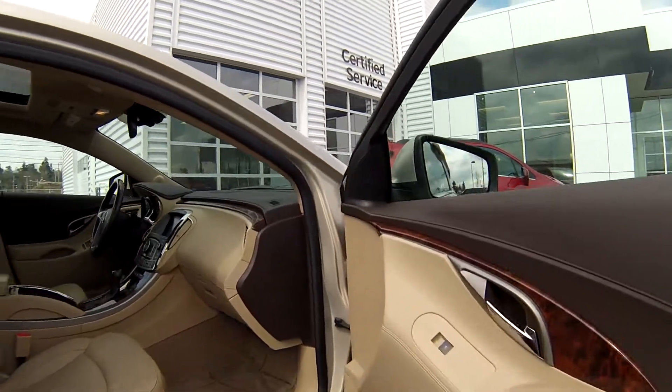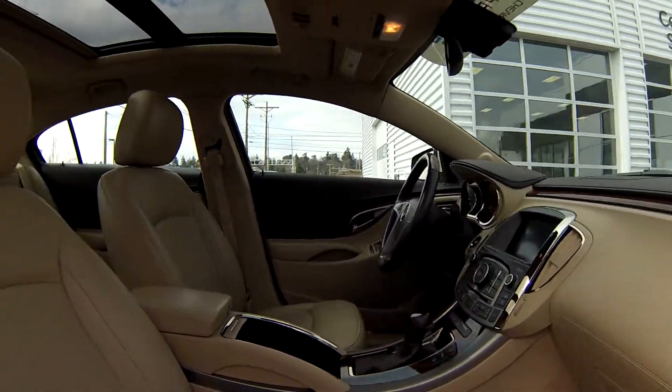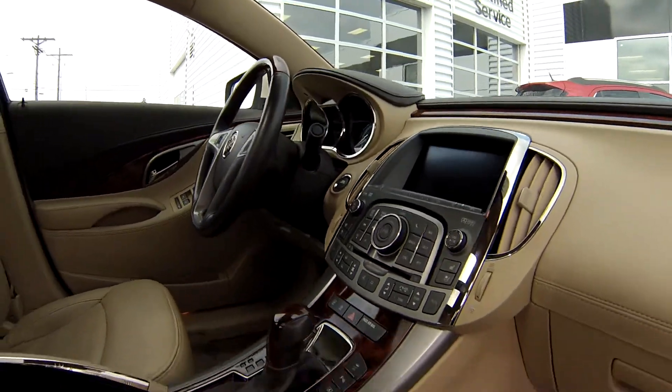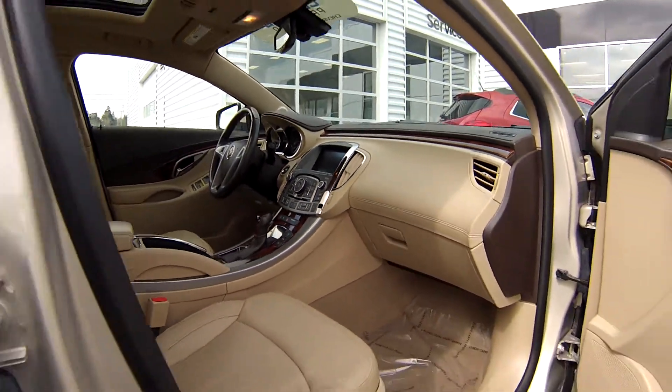I love the interior of this. There's nice chrome leather — leather cream seats with power seats, power locks and power doors.